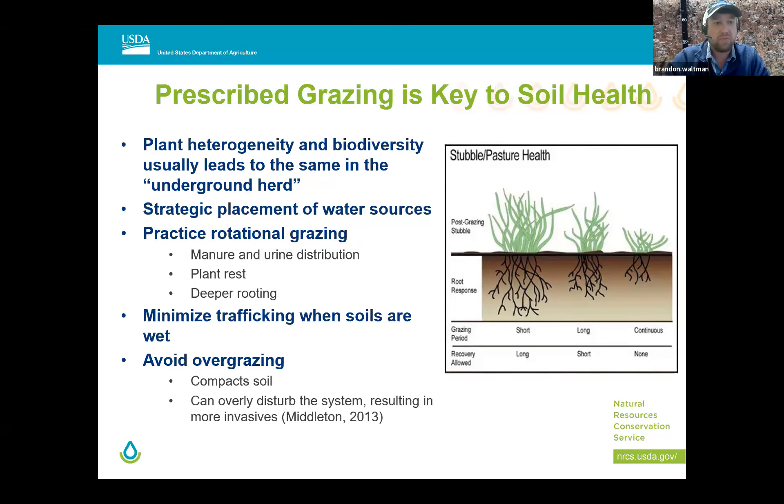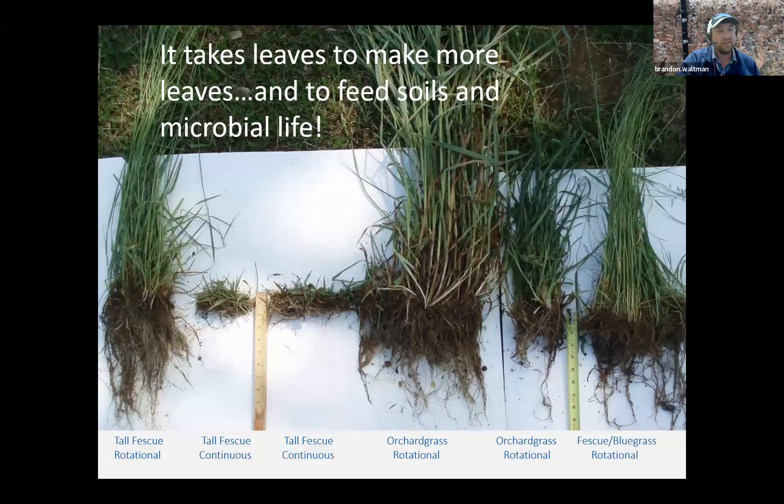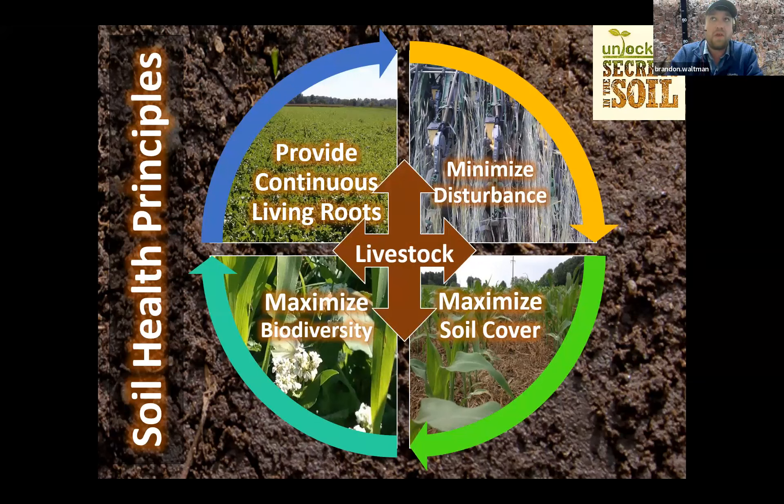We have to follow prescribed grazing methods — good water placement, minimize trafficking so animals don't keep going back to the same place and compact the ground, and avoid overgrazing. The concept is to take half, leave half, and rotate the cows out. We want that leaf matter on top of the ground to produce photosynthates for the below-ground biology, because it takes leaves to make more leaves and to feed soils and microbial life. Really there's a fifth soil health principle — including livestock — and you could lump it with maximizing biodiversity, but livestock are a crucial part of the ecosystem systems we're talking about.